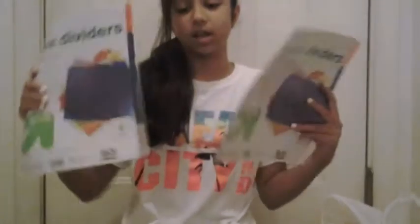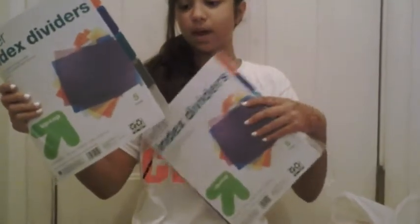So the next thing I got were these letter index dividers for my binder. I needed eight of them so I had to get two packs — one for each class.